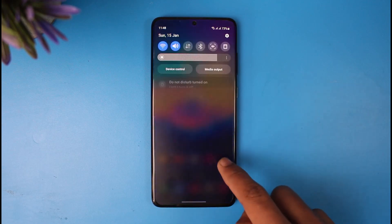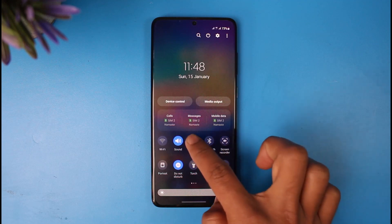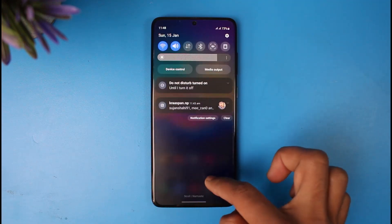After that, you also want to make sure to check your internet connection. If you're using Wi-Fi, try switching to mobile data. If you're using mobile data, try switching to Wi-Fi in order to see if that makes a difference.